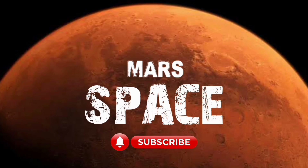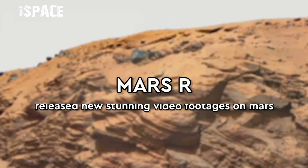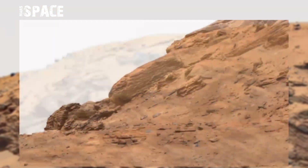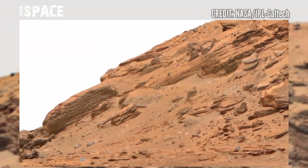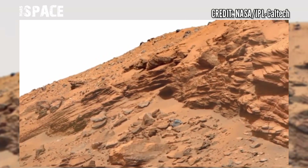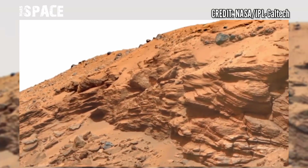Hello my dear friends, welcome back to our YouTube channel Mars Space. If you're new, hit the bell icon with thumbs up and please watch till the end. Here are the latest images of Mars captured by NASA's Mars HiRISE scientific laboratory.